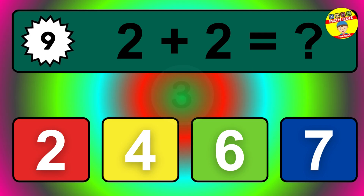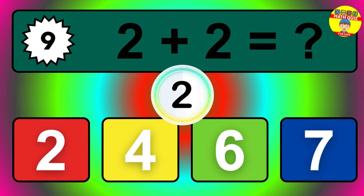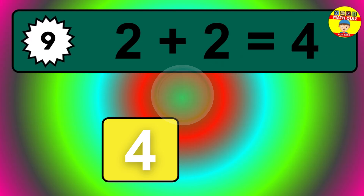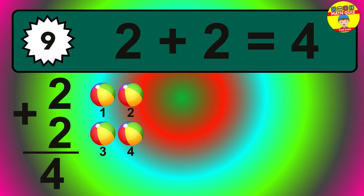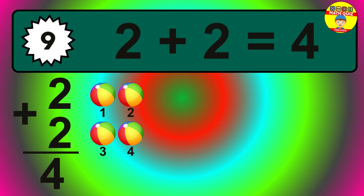Question nine. Two plus two equals what? The answer is two plus two is four. Let's count it: one, two, three, four.